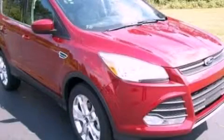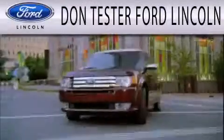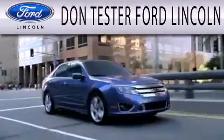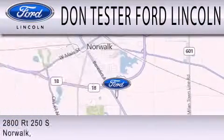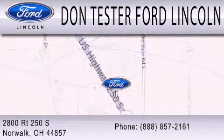Contact us today to arrange your test drive. Don Tester Ford Lincoln is dedicated to doing everything possible to ensure that the experience you have selecting your next vehicle is as pleasant as possible. We are located at 2800 Route 250 South in Norwalk. We will see you guys next time. Thank you.